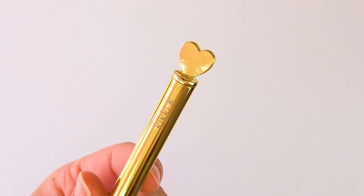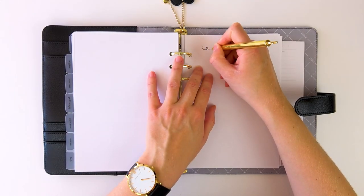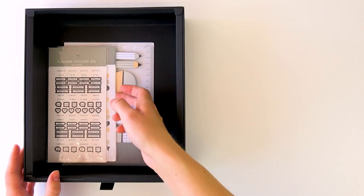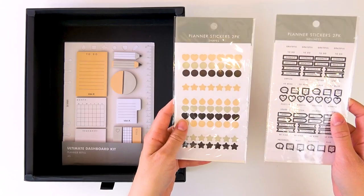This is so cute. It's gold, it says Kiki K, and it has a heart on the top, and it is a ballpoint pen. I believe all of the items included here, except for the planner, you can buy separately on the Kiki K site. So they should still be available. Then we have some little sticker packs here. So we have the first one, which is called wellness planner stickers, two pack.